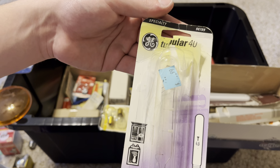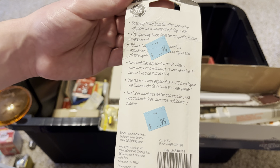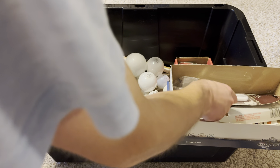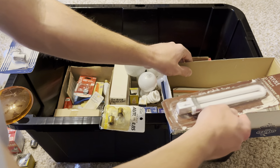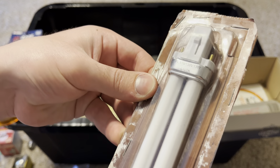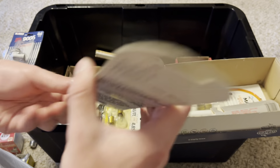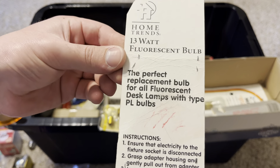Here's a GE 40 watt tubular C9 base bulb, made in the USA. And here's a very old 13 watt PL bulb — 110 to 130 volt, 6400K color temperature, made by Home Trends, described as perfect for desk lamps.